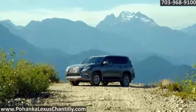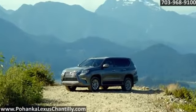The 2015 Lexus GX. There's no time like the present.